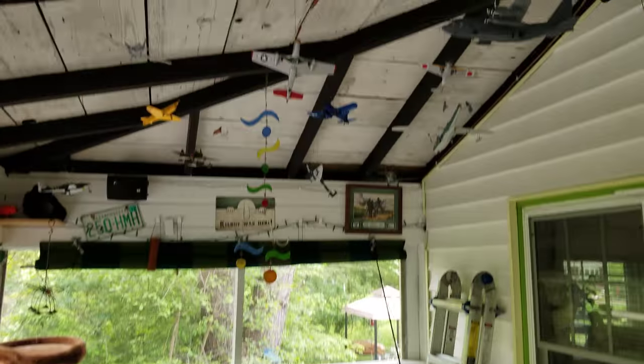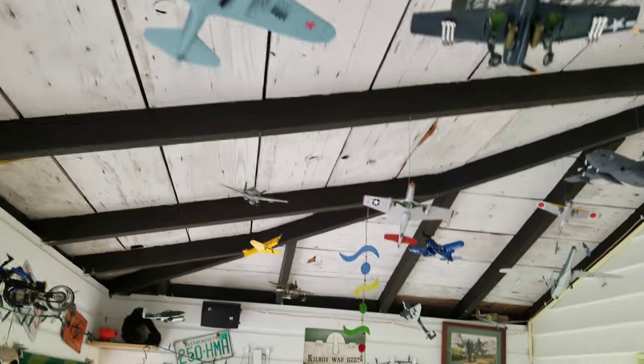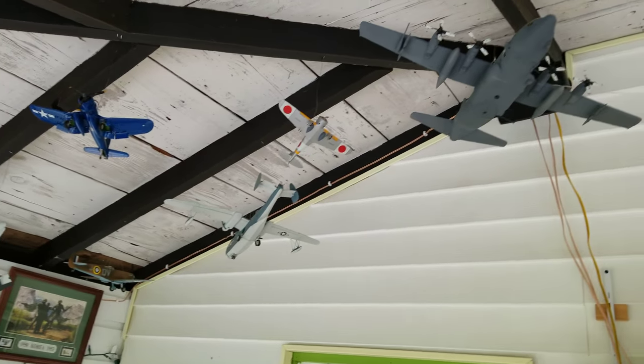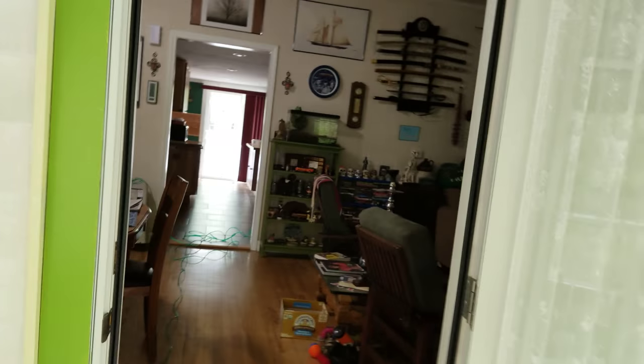We start out here. Most of you guys have seen — I just did a video on my air museum, my air and space museum, with all my planes. All different planes, helicopters, everything goes out here. If it flies, it goes out here. So with that being said, let me show you up here today folks.